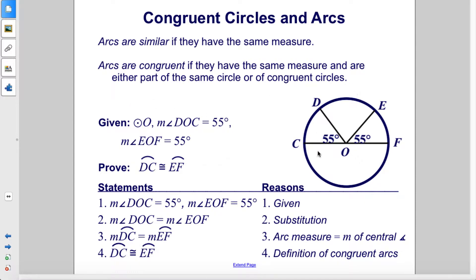Given circle O, the measure of angle DOC is 55 degrees. The measure of angle EOF also equals 55 degrees. Prove that arc DC is congruent to arc EF. We begin with our given information. Since they are equal to the same 55 degrees, we can substitute them in for each other, so they're equal to each other — the measurements are equal to each other.